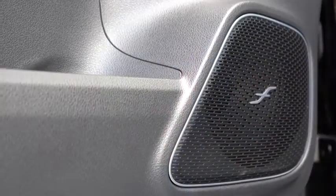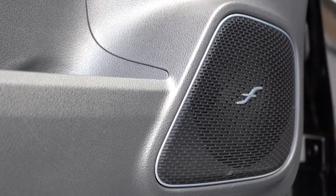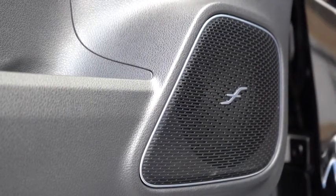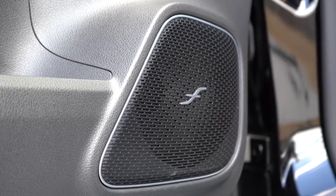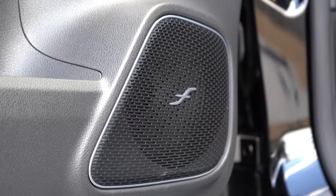That was a wonderful sound system — plenty of bass and clarity. Very well done for the GLA.